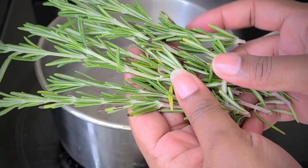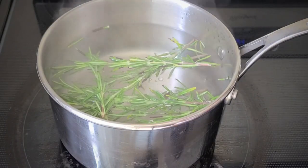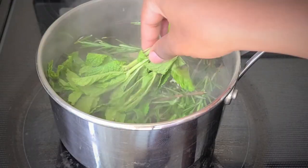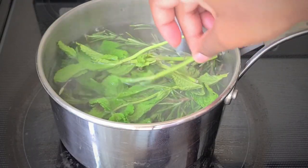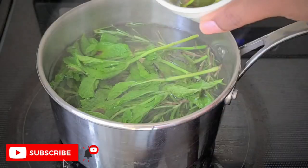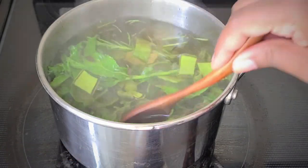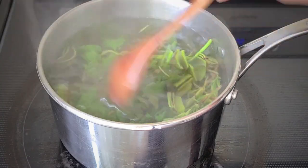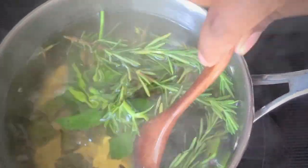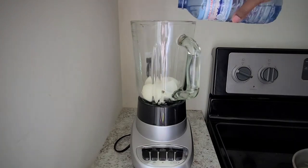The first thing you want to do is boil a pot of water on medium to medium-low heat, then add your ingredients one by one. I started with rosemary, then added my mint leaves, and then I'm going to add some aloe — I didn't add the whole plant, just the top half. Give that a stir and let this boil or steep for about 20 minutes.